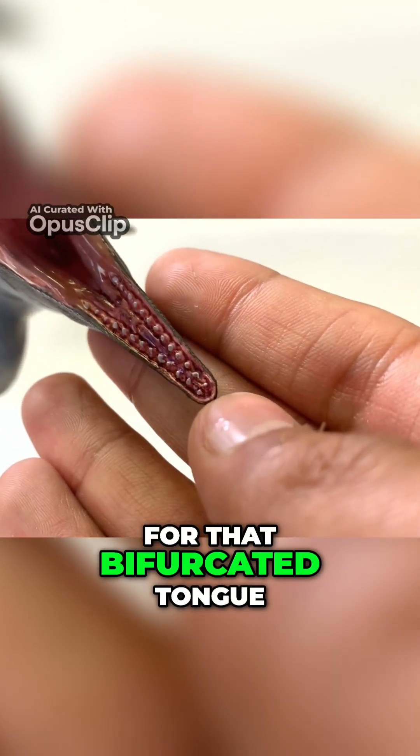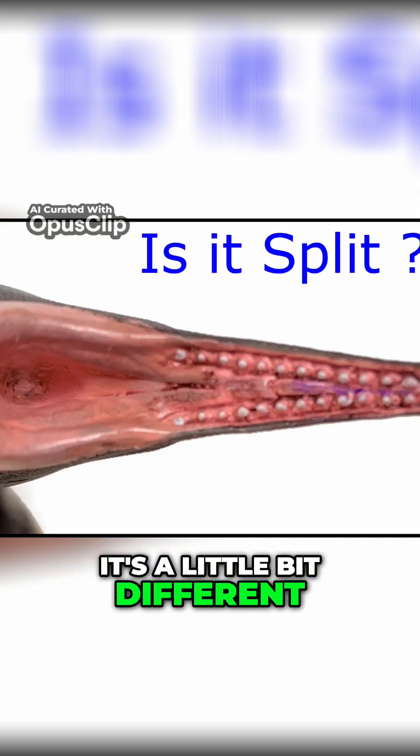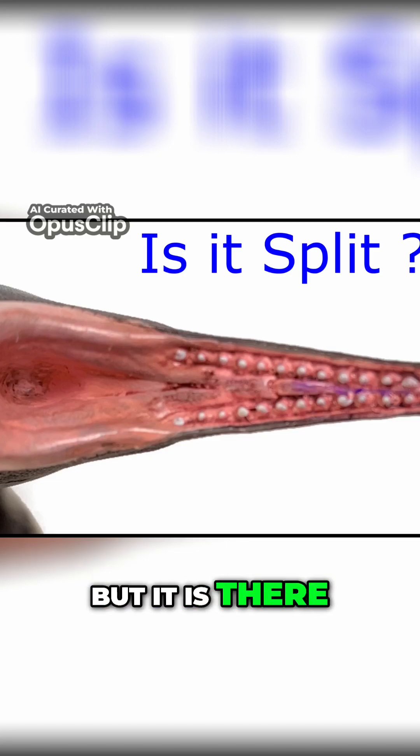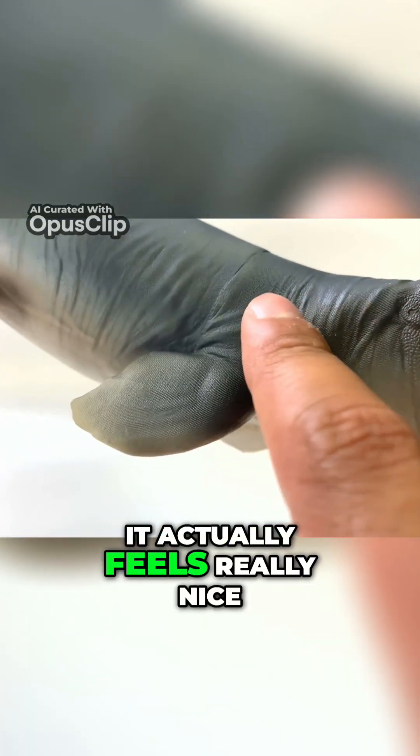Let's check for that bifurcated tongue. There it is — it's a little bit different than the other ones, but it is there. If we move to the top, you can see those beautifully sculpted scales. Wow, it actually feels really nice.